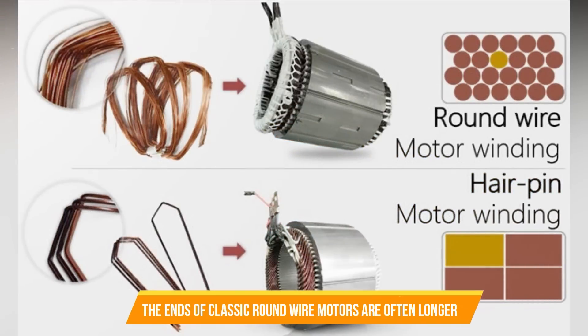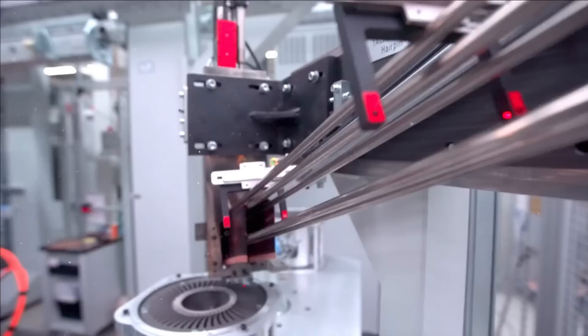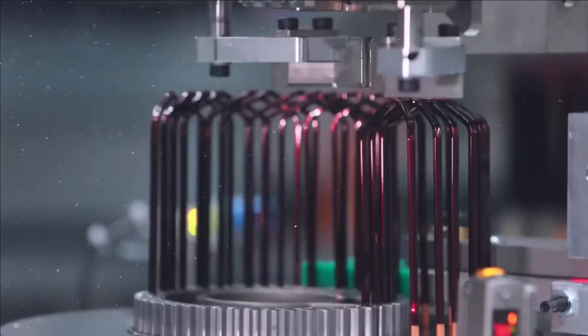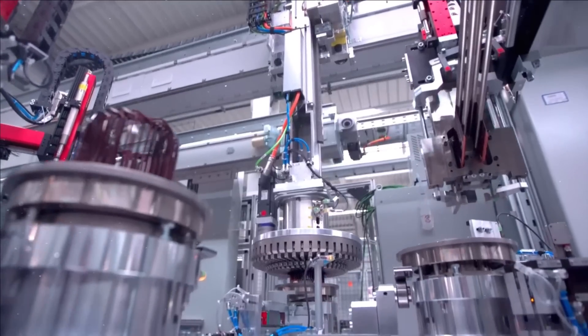Because of difficulties in the manufacturing process, the ends of classic round wire motors are often longer — if they were much shorter, the copper wire would easily be damaged during manufacturing. But that's not the case with the hairpin motor. Because the wires in a hairpin motor are hardwired, the ends may be made smaller during the manufacturing stage, which results in savings of copper and an increase in efficiency.